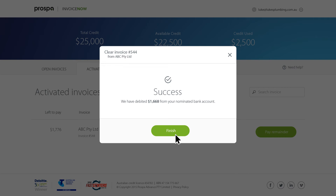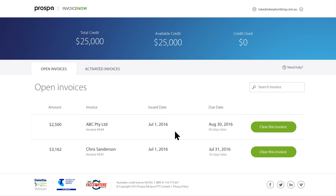Simple. Make your cash flow faster with Invoice Now. If you're ready to go, sign up today.